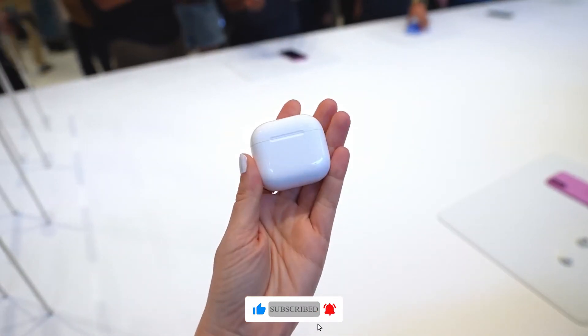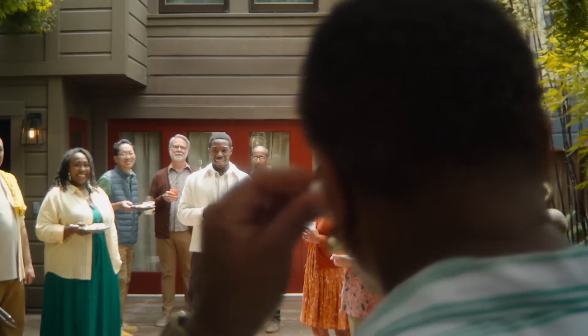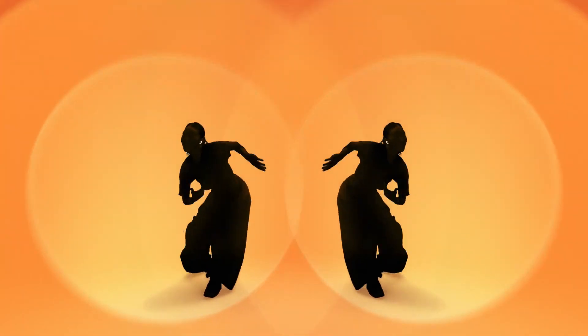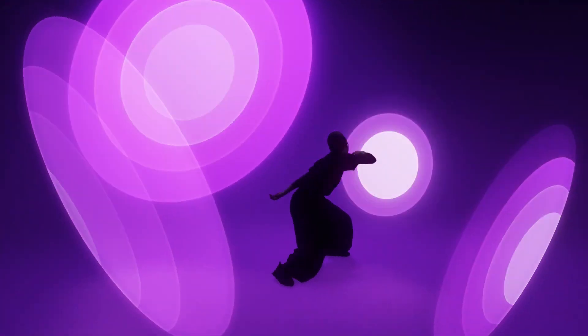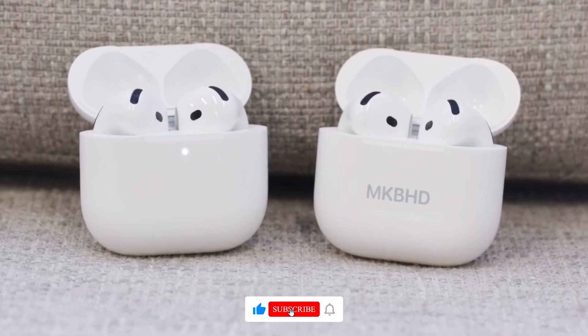Now, let's talk about what everyone's really excited about — the audio. The AirPods 4 deliver exceptional sound quality with rich bass, clear mids, and crisp highs. Spatial audio creates an immersive listening experience, while adaptive EQ automatically adjusts the sound to your ears.